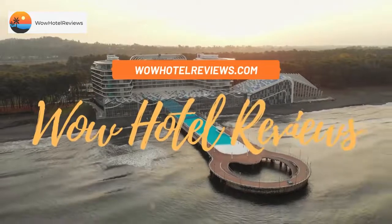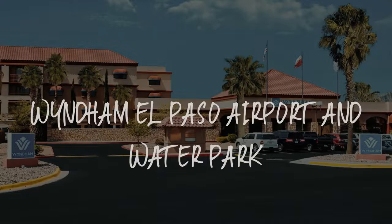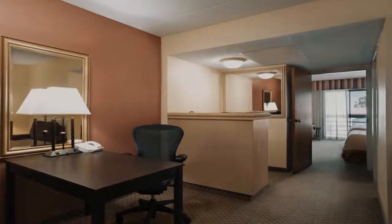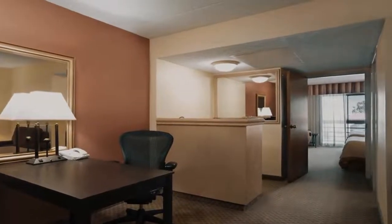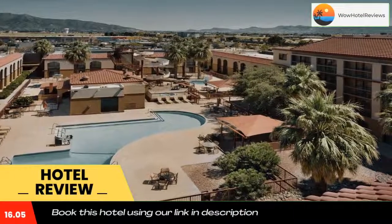Hello guys, welcome to Wow Hotel Reviews. Today I am reviewing Wyndham El Paso Airport and Water Park. It's a three-star hotel. Please use our Booking.com link in the description to book the hotel and get special pricing.